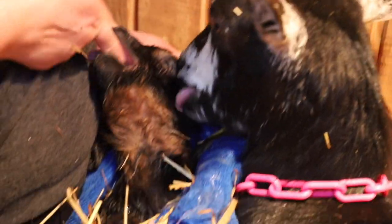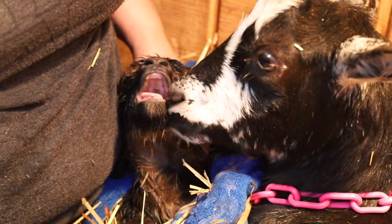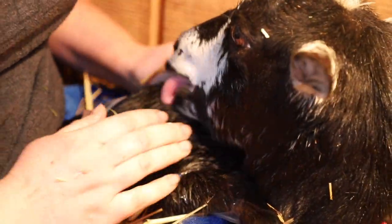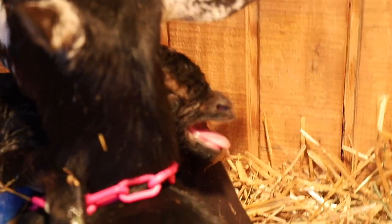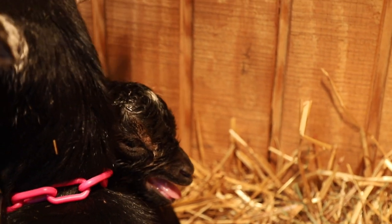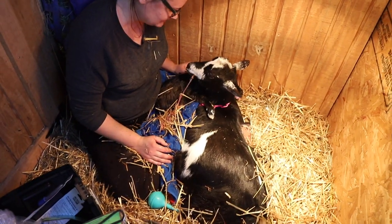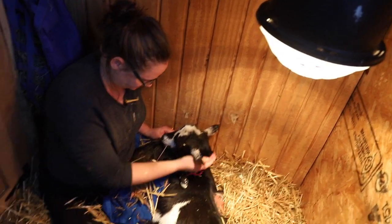The baby was definitely panting really hard — that was a very traumatic birth. So I got some colostrum gel — the one I use is called Jumpstart — and got that in his mouth, because I knew it was going to be a little while until he was up and nursing and I wanted to make sure he had some nutrition right away. He's laying there panting but his panting is slowing, mom's cleaning him up, and we're starting to relax.